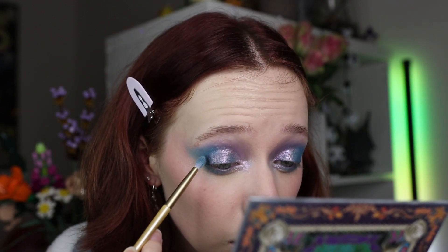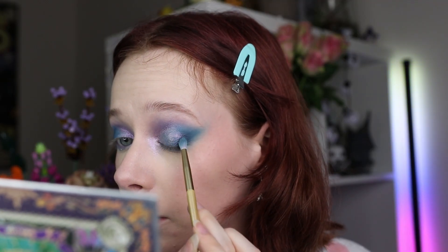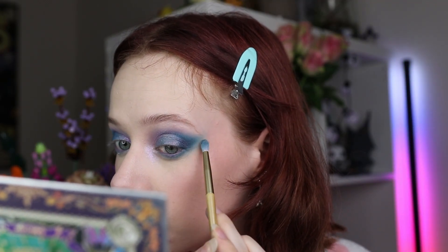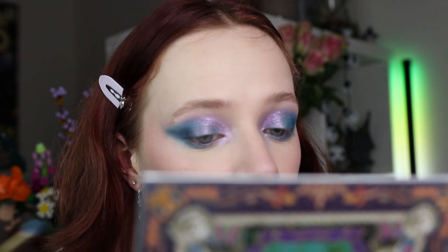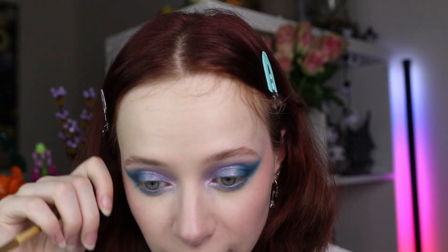I feel like this look is just missing something — do I need to deepen up the outer corners a bit? Maybe a tiny bit. Going in with Night Sky from the Odin's Eye Palette. Okay, that does help a tiny bit — yes, okay, that made it a bit better. That definitely helped. I'm vibing with it so much more now. That's what I needed!